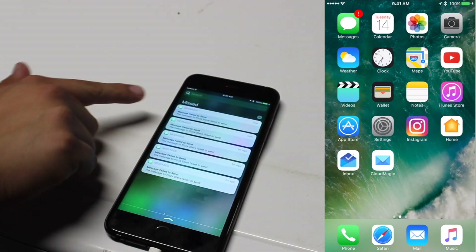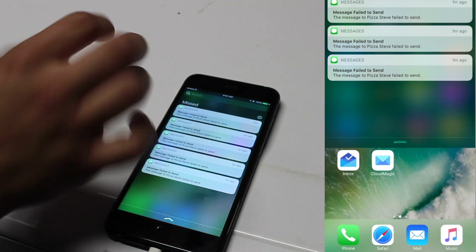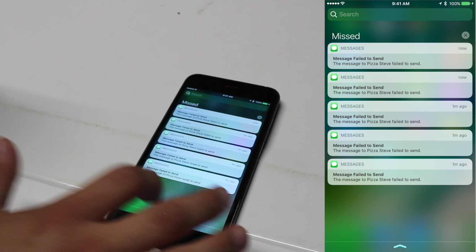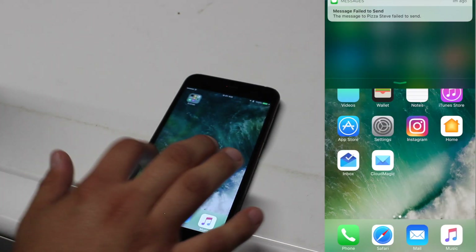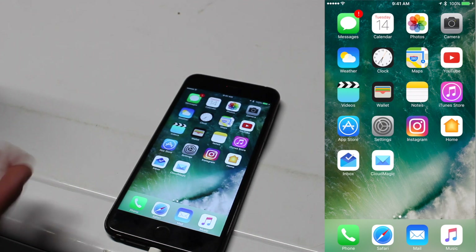Those are just some of the features I've found so far. You also have these new round notifications that look clean and really stand out — everything kind of pops. On top of that, you have a new wallpaper, and I don't know what it is about water, but I really like that wallpaper. Those are just some of the basic features of iOS 10.